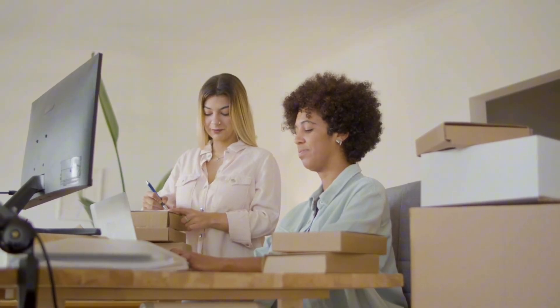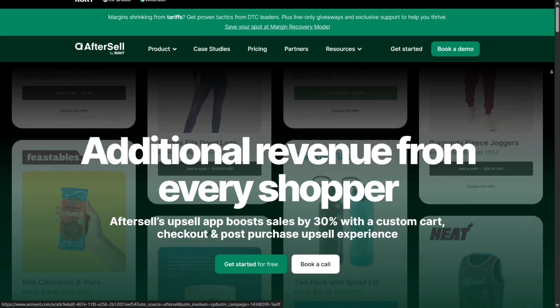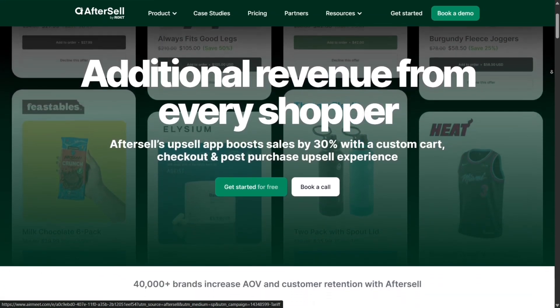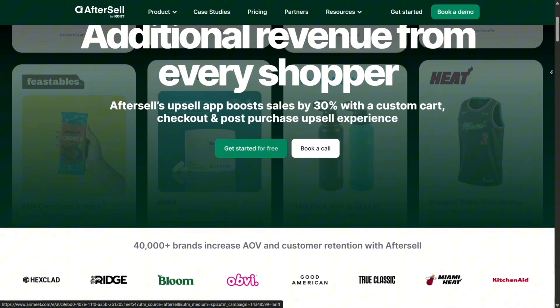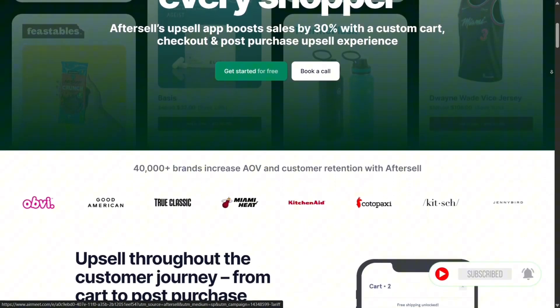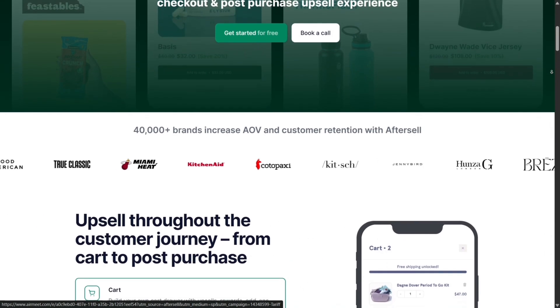Hey there, welcome to today's deep dive review video. I'm taking you inside AfterSell, the Shopify upsell tool that's designed to help online stores boost average order value across the entire checkout journey. Stick around till the end. Let's jump right in.